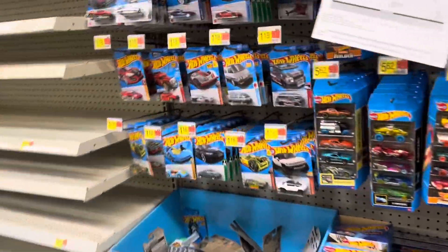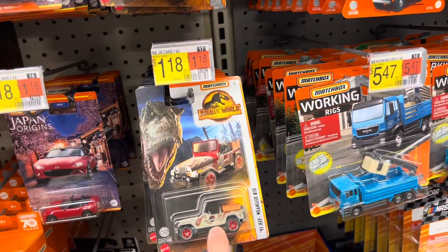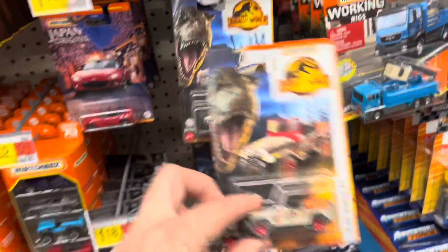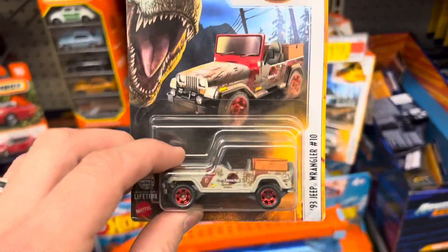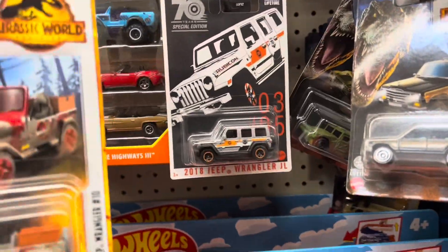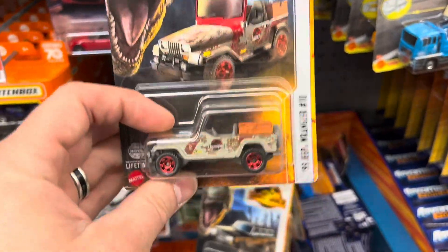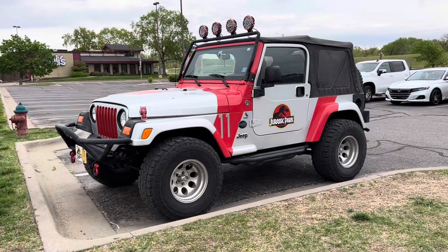So I was just checking out the shelves to see what was here, and I saw a Jeep outside done up like the Jurassic Park theme. So I think I'm gonna buy this and do a little Jeep giveaway. It's silver — this one is kind of a greenish gray — but it's a two-door, not a four-door. It's Jurassic Park, so we got to do the Jurassic Park Jeep. Let's do a Jeep giveaway!